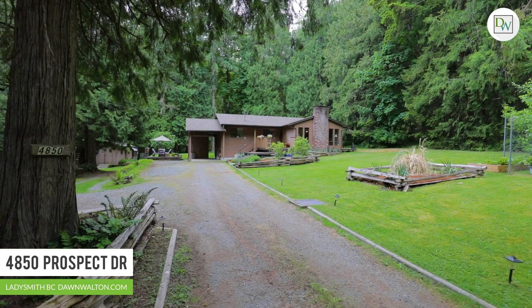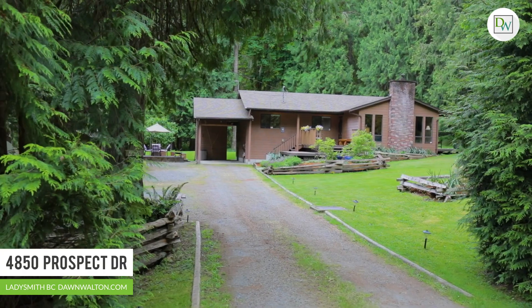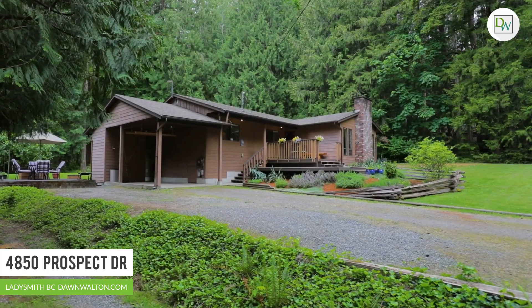I'm Dawn Walton with Dawn Walton & Associates. Welcome to 4850 Prospect Drive. Situated on just over half an acre, this spacious property is incredibly private, surrounded by old-growth trees, and backs onto Crown Land.